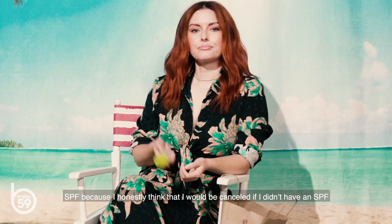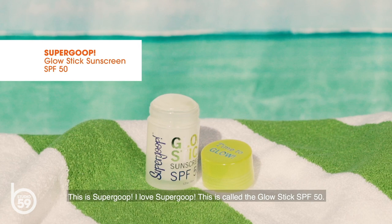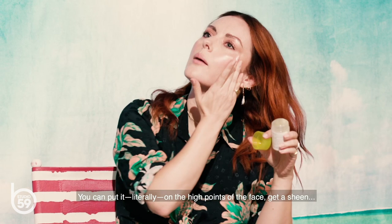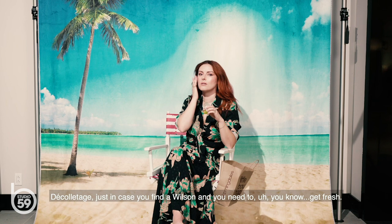SPF, because I honestly think that I would be cancelled if I didn't have an SPF product in my desert island chic goodie bag of products. This is Supergoop — I love Supergoop. This is called the Glowstick, SPF 50. You can put it literally on the high points of the face to get a sheen. Put it everywhere — legs, arms, the whole shebang. Decolletage, just in case you find a Wilson and you need to, you know, get fresh.